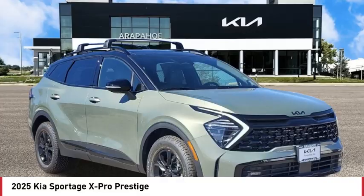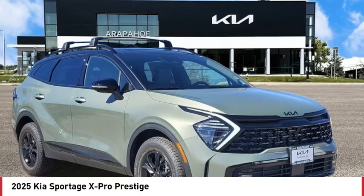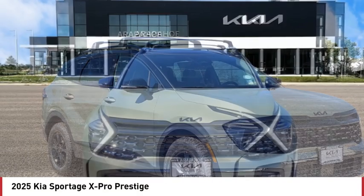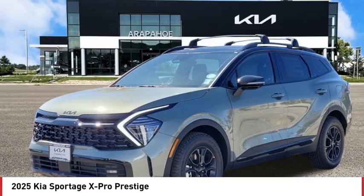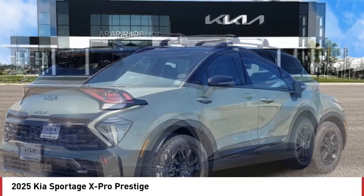Stop by and take a look at the 2025 Sportage. With its sleek and stylish exterior and its roomy, feature-laden interior, the Sportage both looks good and performs well on the road.